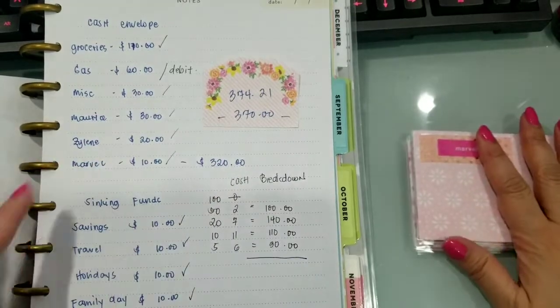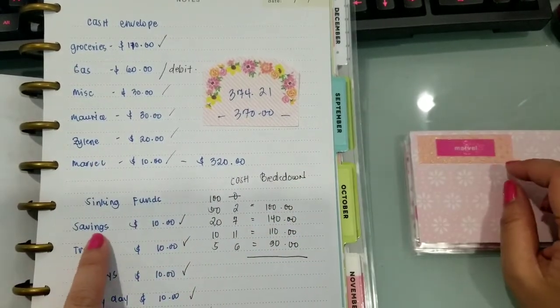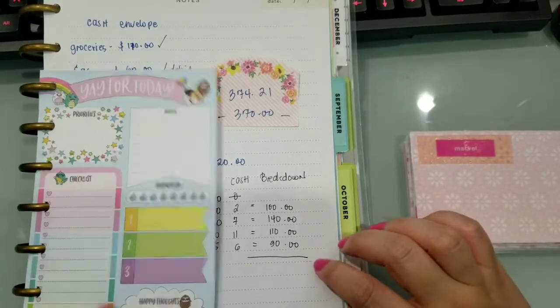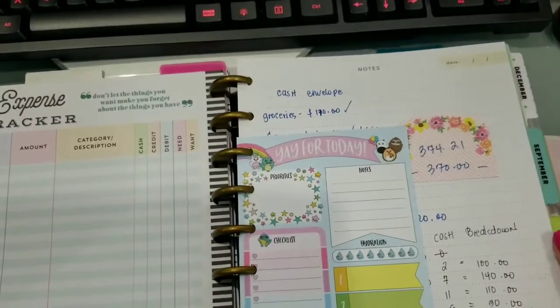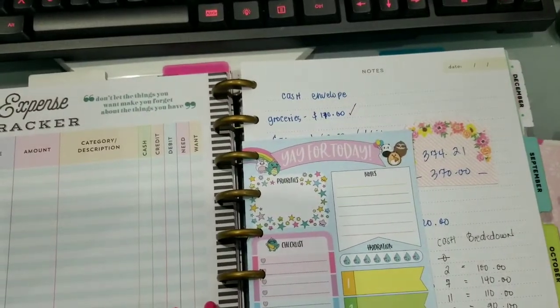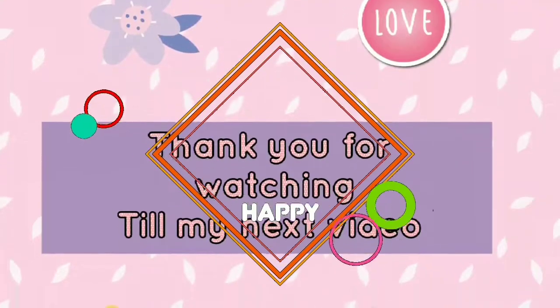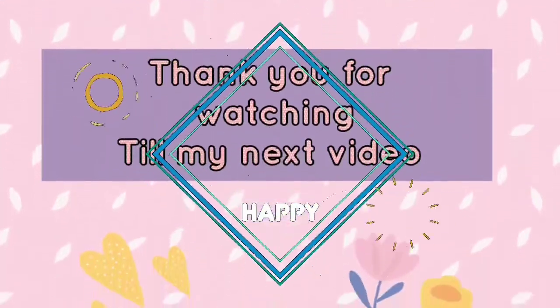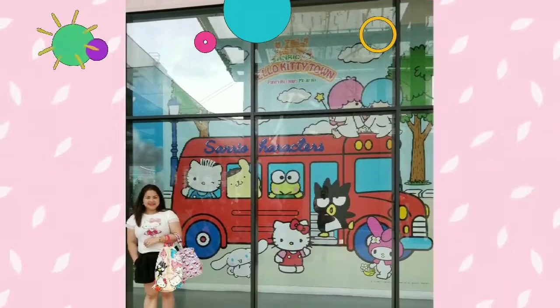Kapag may sumobra, like what I said last time — pag may sumobra sa envelope, papasok siya sa savings. Ayan lang guys. Thank you for watching. Till my next video. Have a good day and God bless you all. Bye for now.